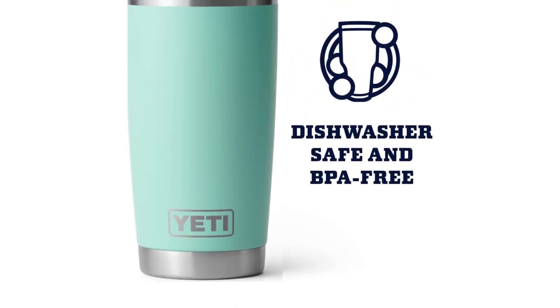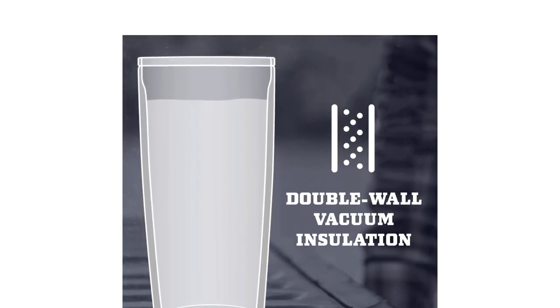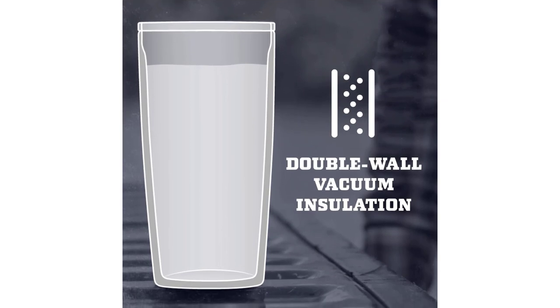While it wasn't the top performer in our insulation tests — that honor went to the Stanley Classic One Hand Vacuum Mug — it still did excellent, keeping water hot for well over 7 hours and ice for over a full day.